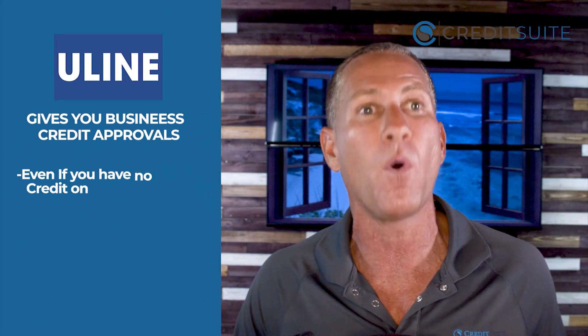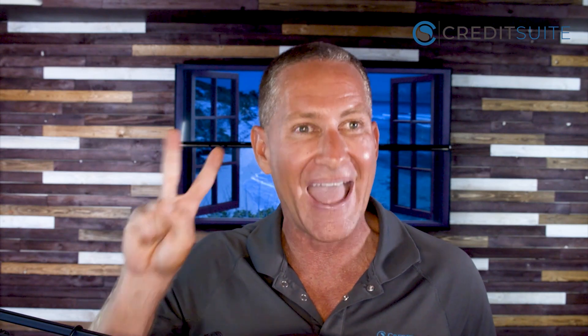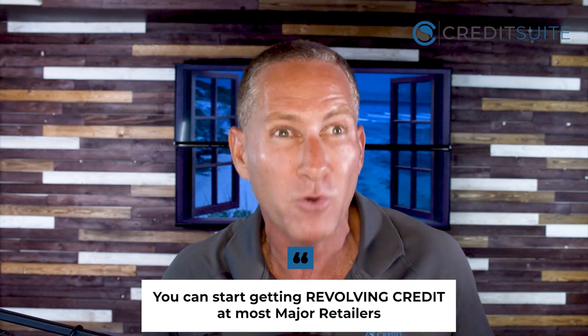Uline is one of my absolute favorite vendors to start building initial business credit. They'll give you business credit approvals even if you have no other credit on your business credit report. They sell all kinds of shipping supplies and other supplies you're probably going to use to grow your business, and they report to both Dun & Bradstreet and Experian. These reporting events are called payment experiences — the reporting of an account to a business credit reporting agency. With Uline you get two payment experiences. Once you have five payment experiences, you can start getting revolving credit at most major retailers.